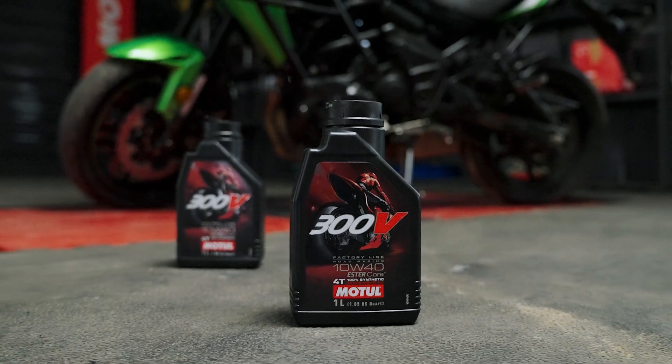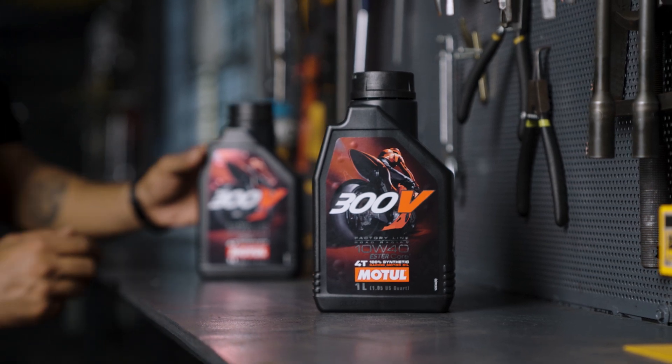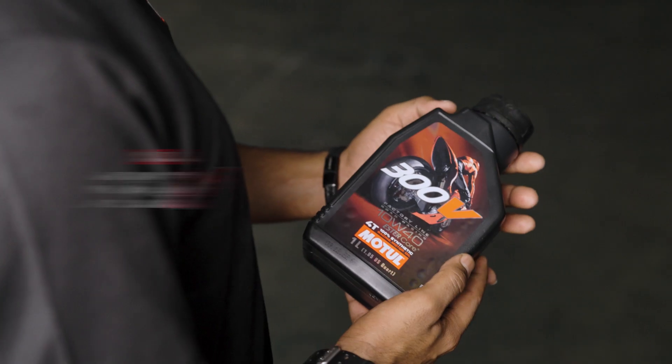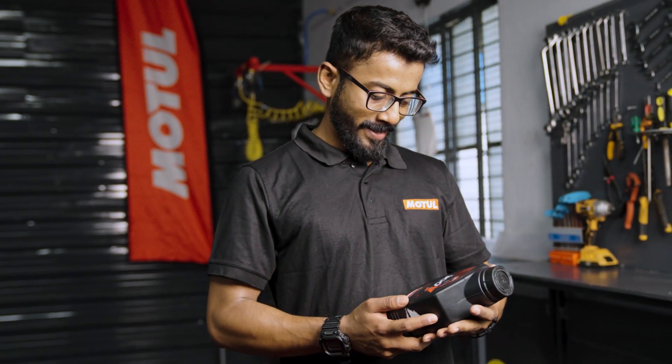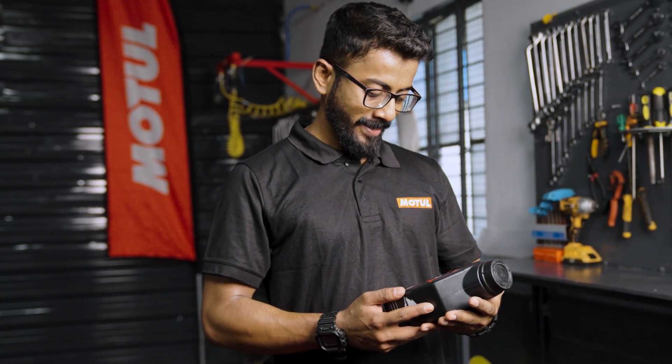There's something special for bikes like mine. The esters are generally used in jet engine oils. Motul 300V Factory Line Engine Oil — the one and only designed to meet the most rigorous demands, just like jet engine oil does.